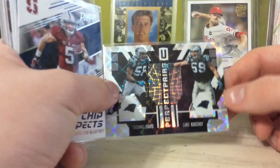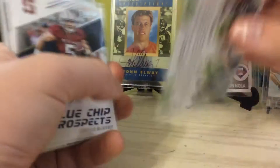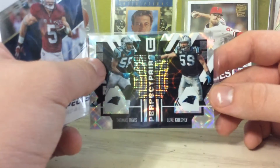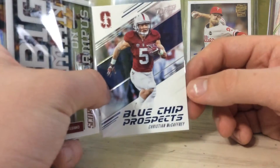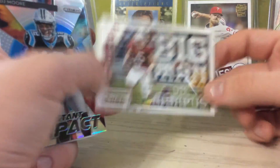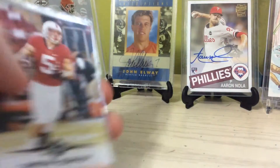Got the Perfect Pairs — Thomas Davis and Luke Kuechly. Not a perfect pair anymore, but they were when they were with us, or when TD was with us. Got the Blue Chip Christian McCaffrey, Big Man on Campus CMC. Instant Impact DJ Moore. Got the Leaf rookie of Christian McCaffrey.